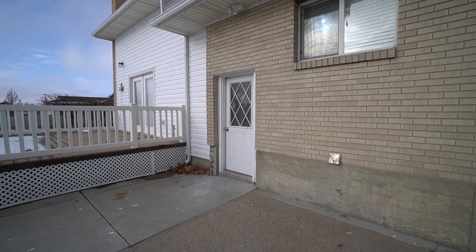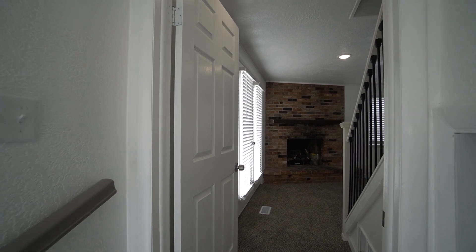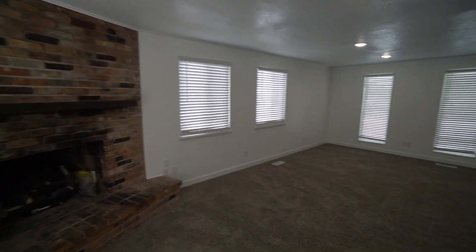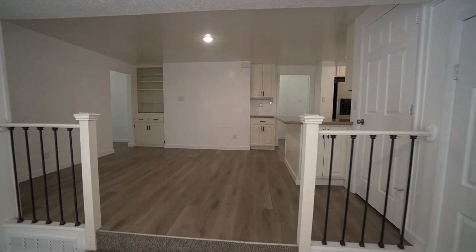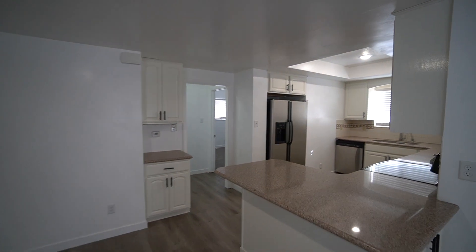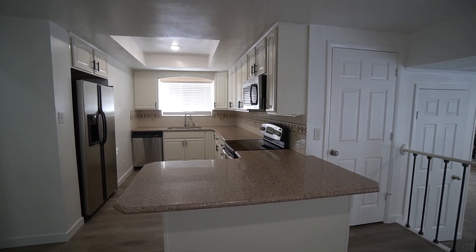I do want to thank you guys all for joining me on this video tour. If you liked what you saw, you can head on up to our website at westpropertymanagement.net. On there you can click rental search, find this property, and click on the green button to fill out an application. Once again, this property is located here in Layton, Utah at 1333 West Gentile Street. Thanks so much, bye!